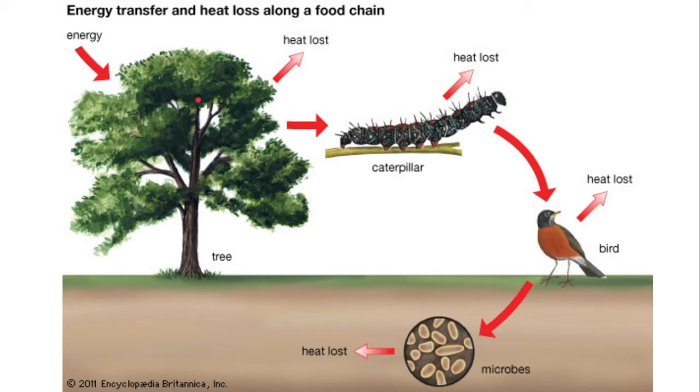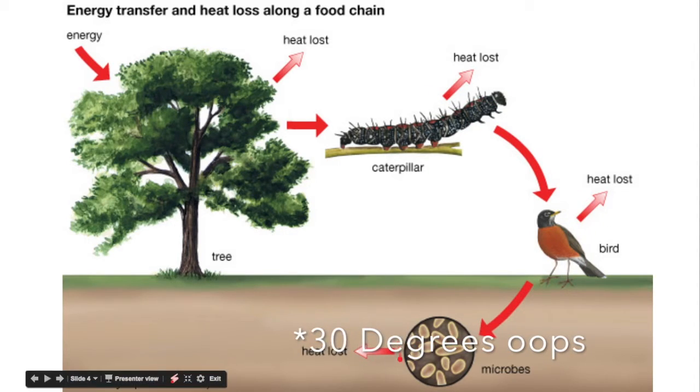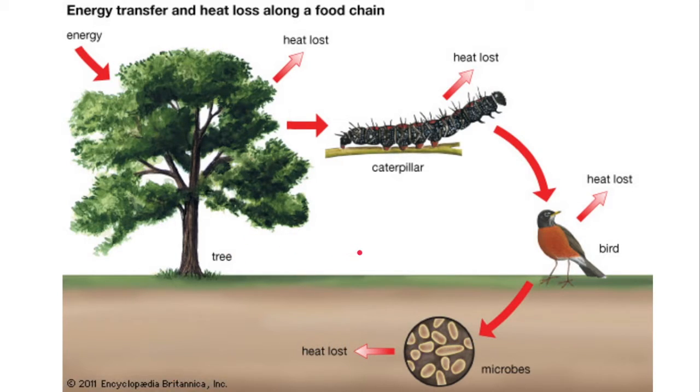Now to explain why this is so confusing from a biological perspective, we first need to understand that any energy that expresses itself as heat in a biological organism is lost, as in it can't be used by the cell. So by heating itself up to 50 degrees in zero degree temperatures, the cabbage is sacrificing a ton of energy by quickly metabolizing its stores and choosing to release the product as heat instead of using it for anything that useful.